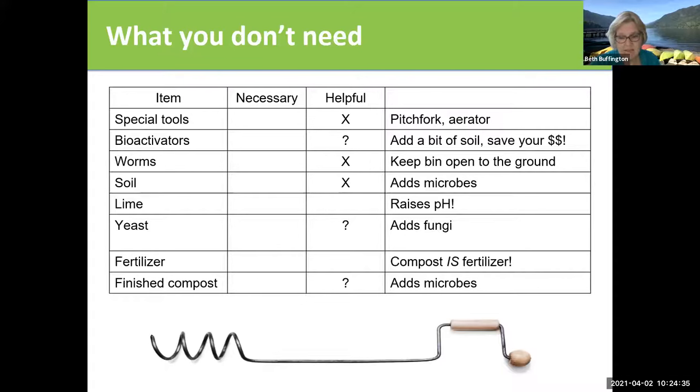You probably don't want to add lime because that's going to raise the pH. Wait until you get your compost completed and see how it adds up chemically. These things just aren't necessary. The finished product is going to be compost — what you really need are the basic things we've talked about: the greens, the browns, the air, and the water.